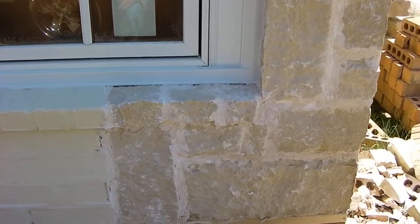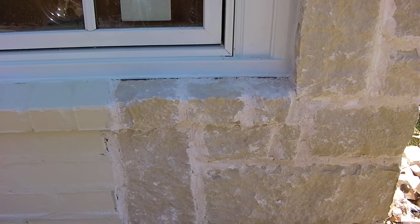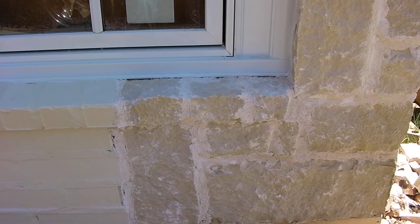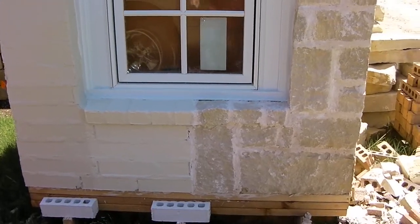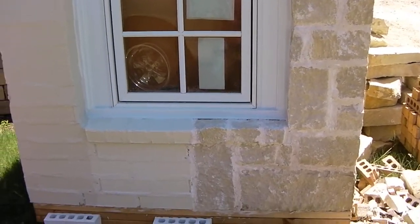Also, where you see this windowsill — we made this windowsill out of three stones, and the developer has asked us to cut these stones in the future when we do the house, so that it's one stone all the way across. It'll be a sill stone that goes all the way across, and we're happy to do that to accommodate his wishes.